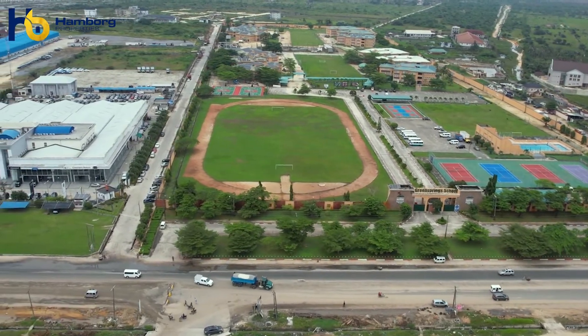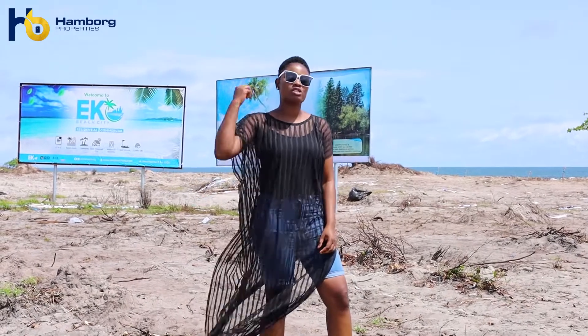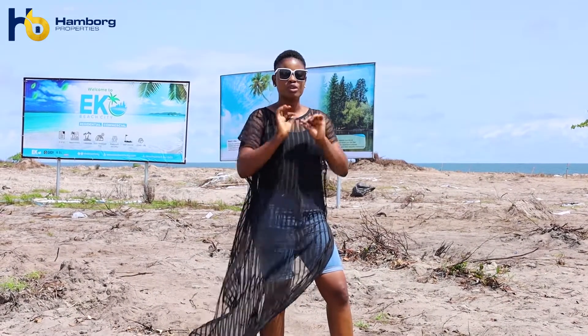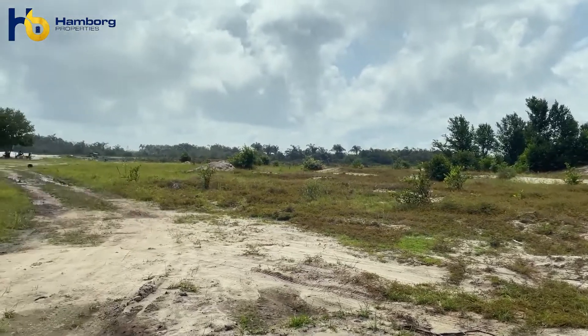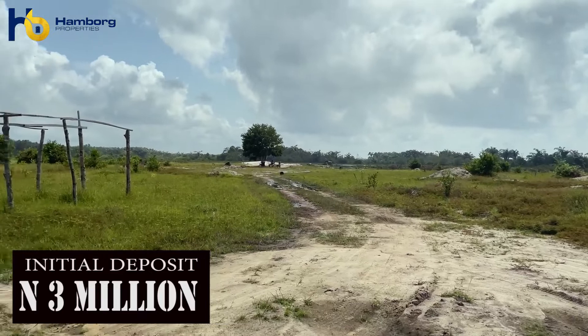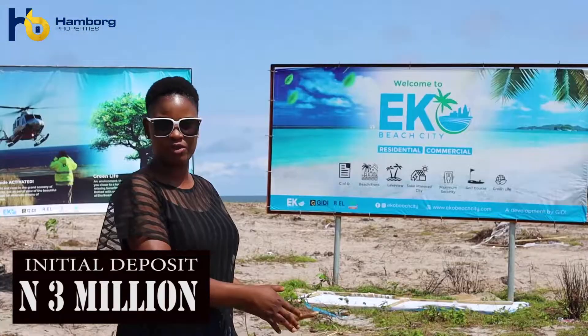The commercial plots of land here are facing the beach. This means you can build things like hotels, restaurants, hangout spots, children's playgrounds, and so many other commercial investments which can generate steady cash flow and even create generational wealth for you and your family.